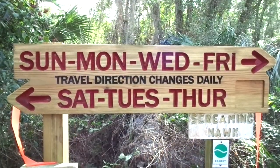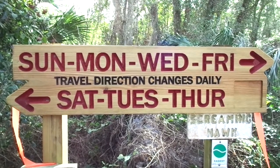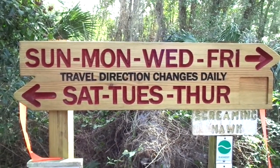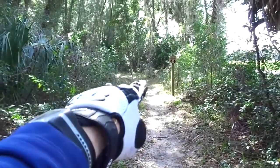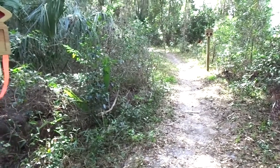What's really cool about the trails here — on Sunday, Monday, Wednesday, and Friday they go counter-clockwise. On Saturday, Tuesday, and Thursday they go clockwise. So what that means is we would head out one way on those three days, or the other way on the other days. We basically have one trail that gives us two.